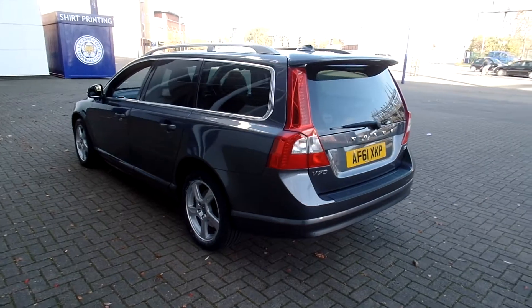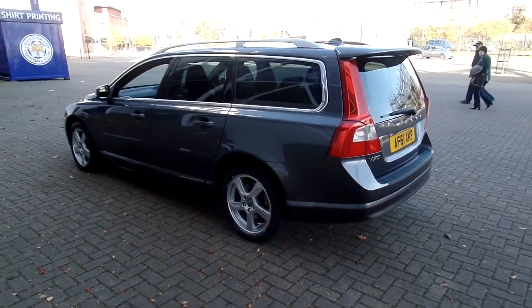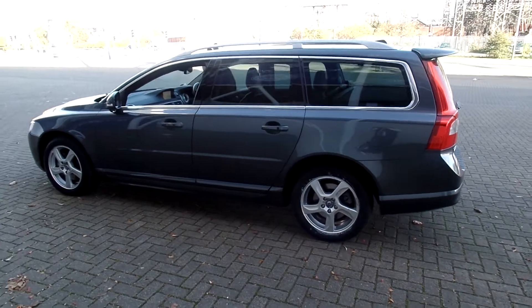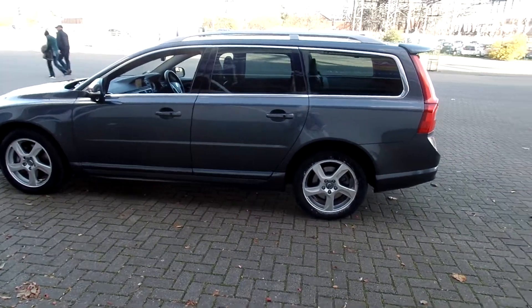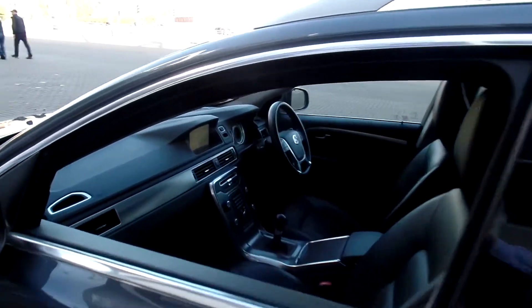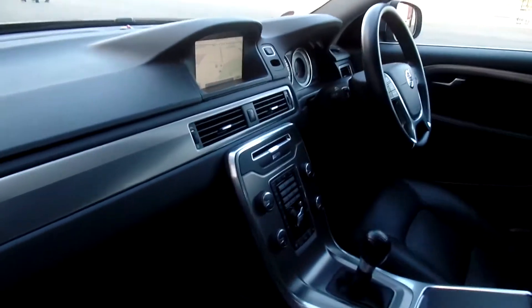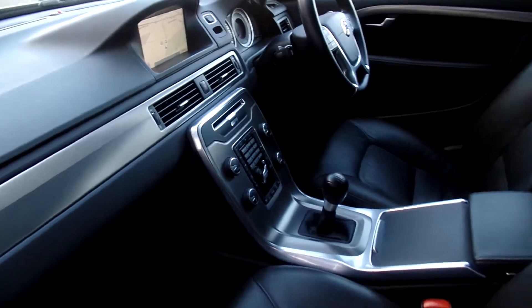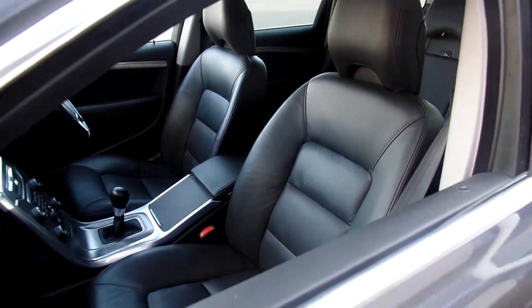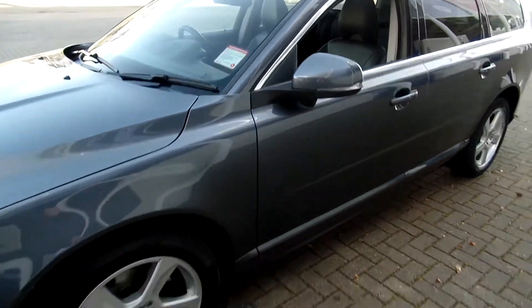It's got voice-activated satellite navigation. It's got the driver support pack with adaptive cruise control. It's got the BLIS blind spot information system. Winter pack with heated seats. Multi-function steering wheel. High performance audio with CD player.